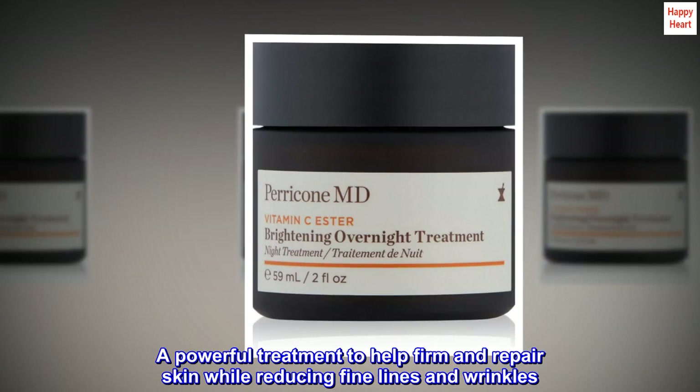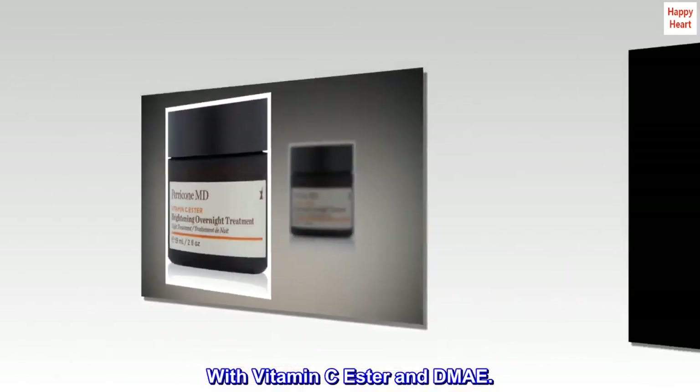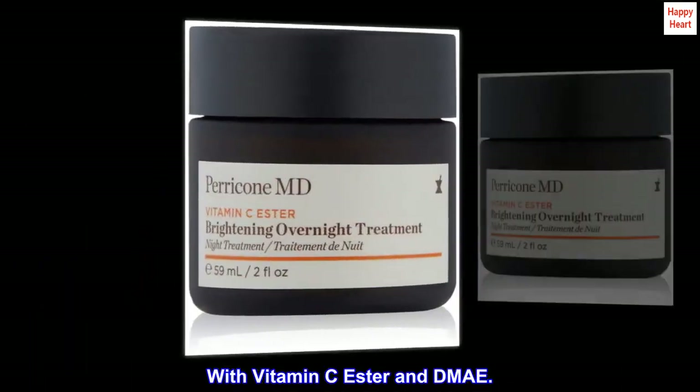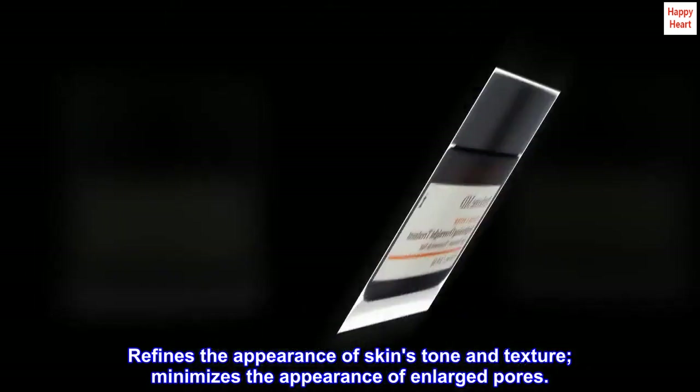A powerful treatment to help firm and repair skin while reducing fine lines and wrinkles. With vitamin C ester and DMAE. Refines the appearance of skin's tone and texture. Minimizes the appearance of enlarged pores.